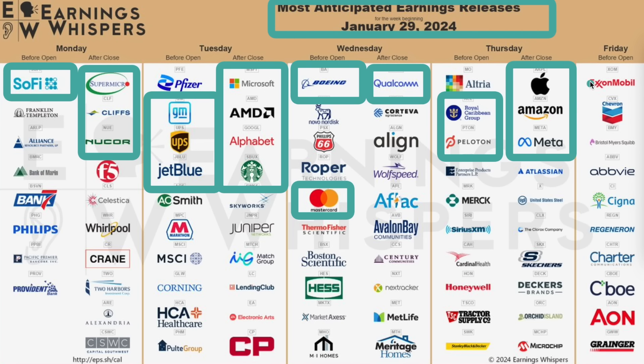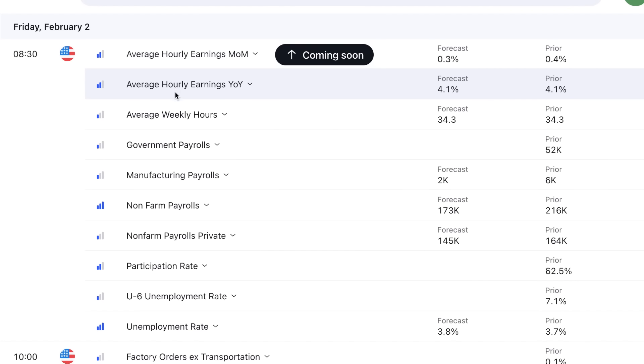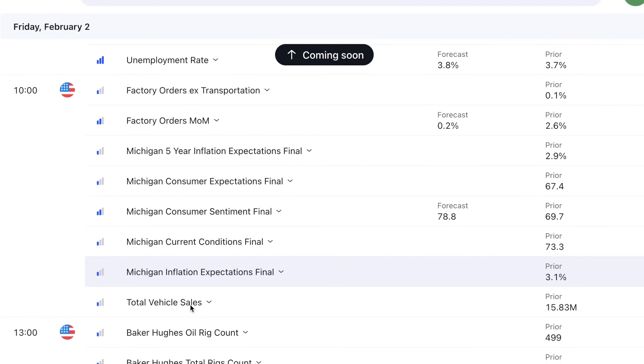As far as earnings, you'll have a lot of oil companies, Abbott, and some healthcare stocks — nothing big enough to shift the market significantly, maybe the oil market. There's also a lot of data coming out: average hourly earnings month-over-month and year-over-year, non-farm payrolls, and the unemployment rate. They expect 3.8% — maybe not a big change. The stronger that stays, the less likely they are to do a rate cut in March. Then factory orders and Michigan consumer sentiment round it out.